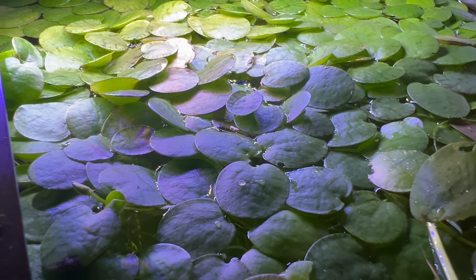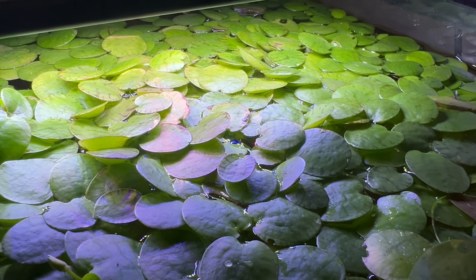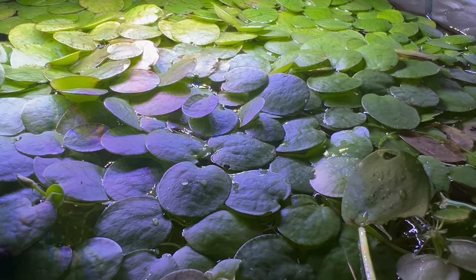Amazon Frogbit complements a variety of aquatic companions, including fish, shrimp, and other aquatic plants. Its floating foliage provides shade and shelter for small aquatic creatures while oxygenating the water and reducing nutrient levels.